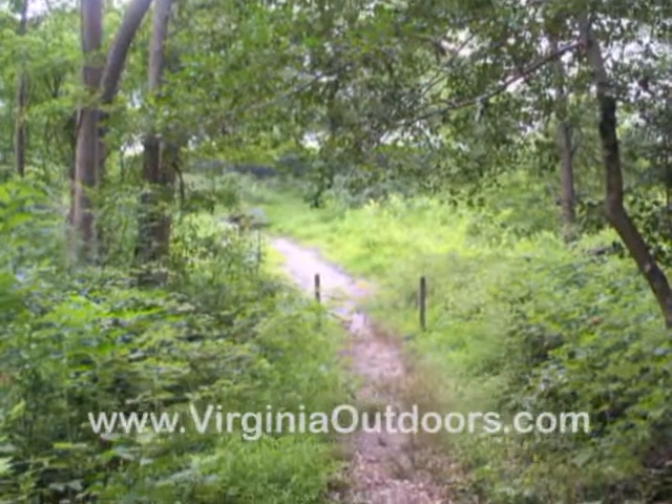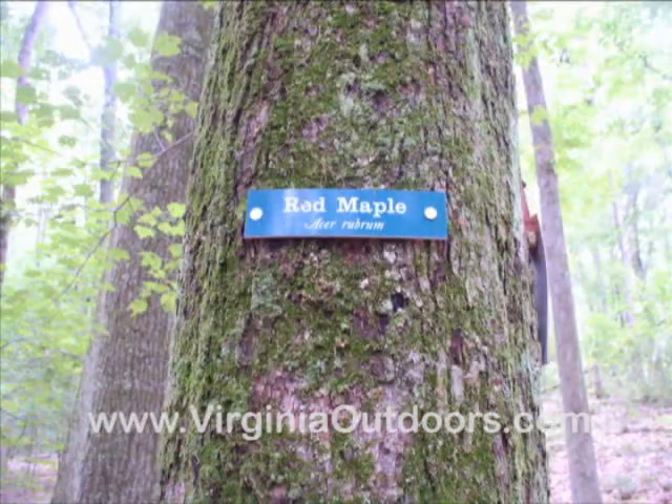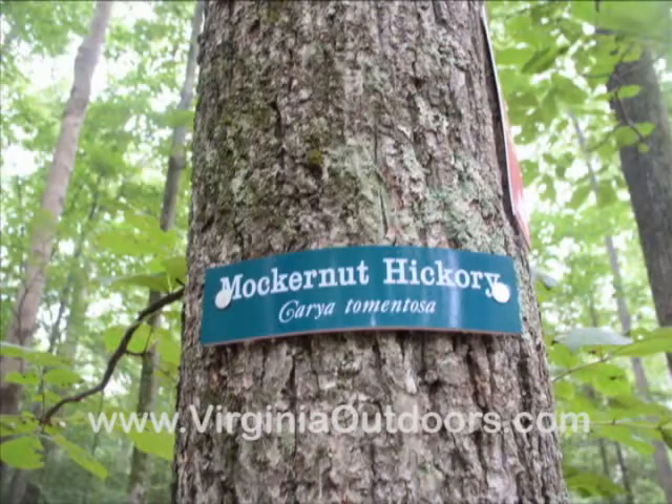Along the trail you will find interpretive signs that identify examples of native plants and trees.